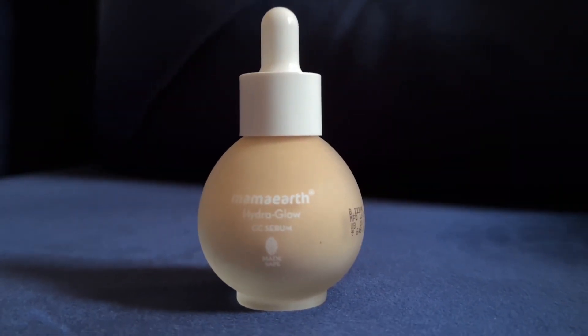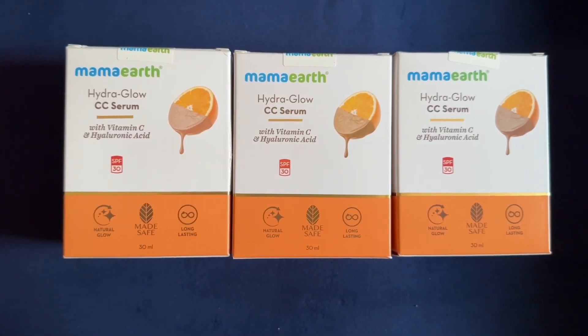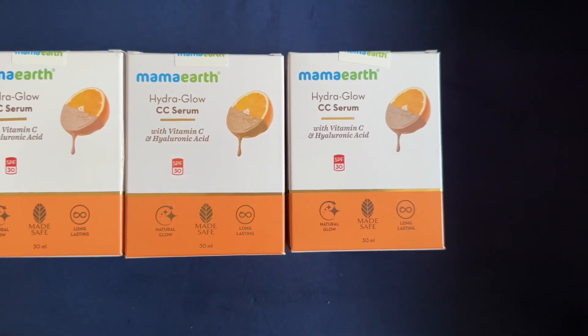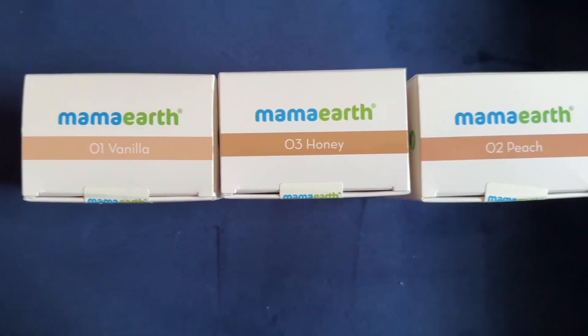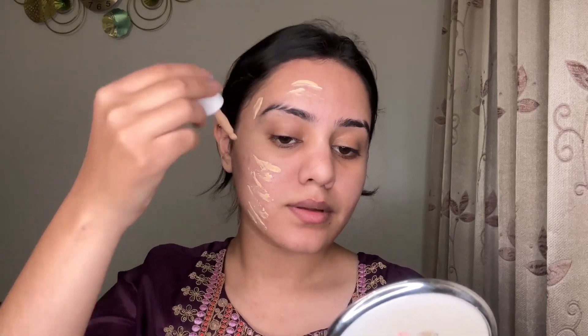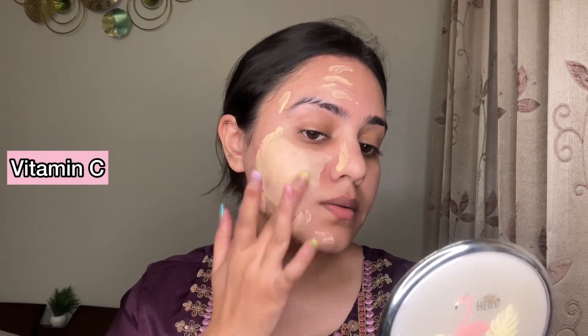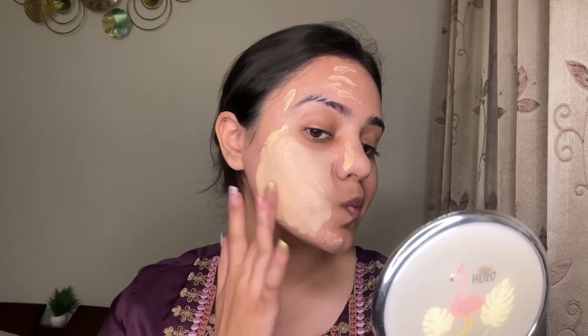The second product I am using is the Hydra Glow CC Serum from the brand Mama Earth, which is an oil-free serum. It comes in three shades: 01 Vanilla, which is my shade, 02 Peach, and 03 Honey. I'm applying a drop on one half of the face so you can see the difference. It contains Vitamin C, which gives your face instant glow and brightness, and hyaluronic acid which hydrates your face very well.